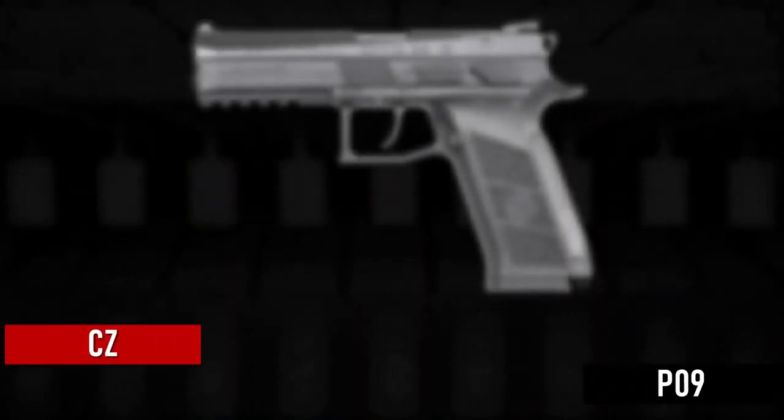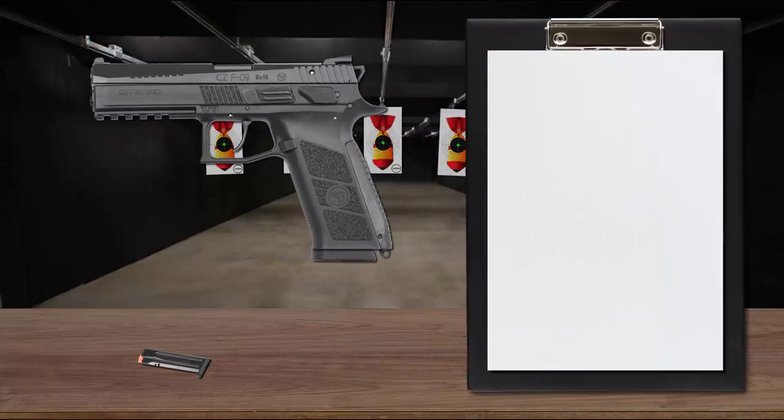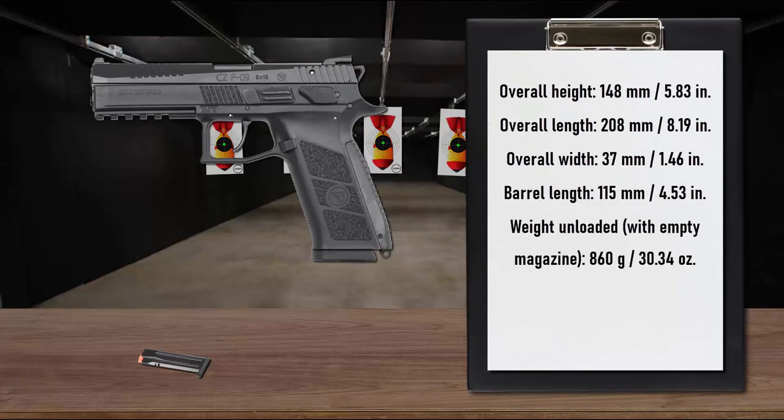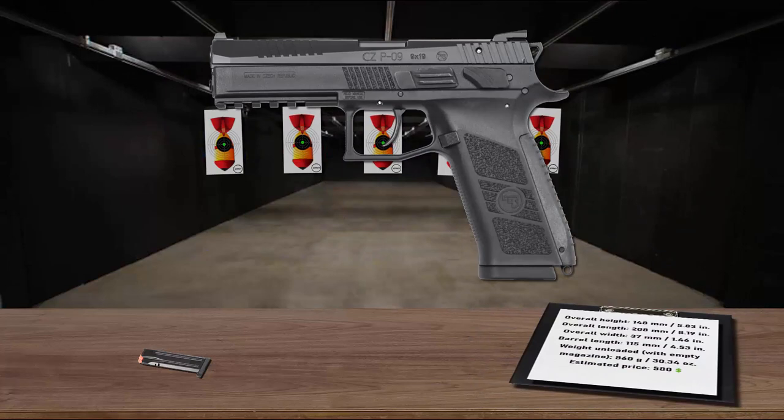Number 6 is the CZ P09, a full-sized polymer pistol with an impressive 19+1 capacity. It was created through long-lasting cooperation with operatives from armed forces worldwide, and successfully passed extremely demanding tests in the harshest environments. A modern, mechanically and thermally stable glass fiber-reinforced polymer was chosen for the frame. The new surface finish of the slide, barrel, and other parts markedly increases the weapon's resistance to mechanical damage and corrosion, and recoil has been minimized so the weapon returns to target naturally even during rapid fire.